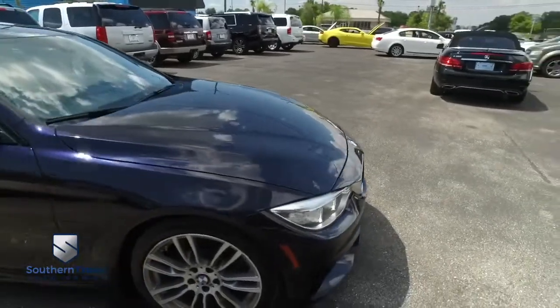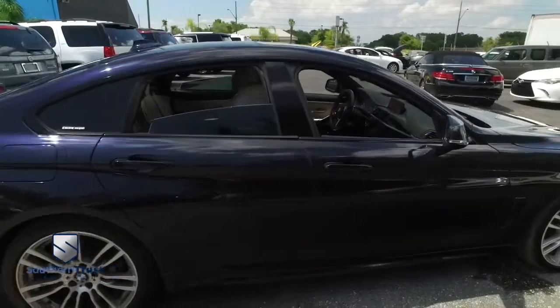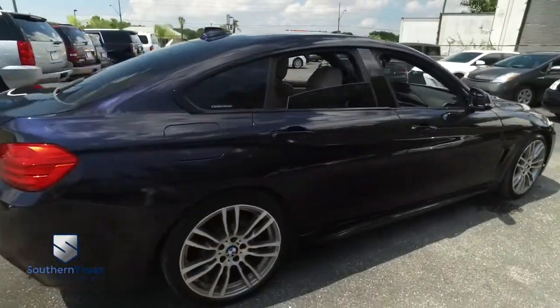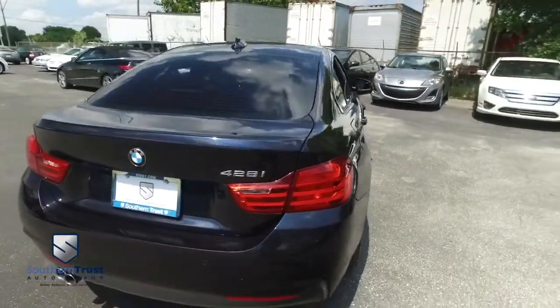You've got that horsepower-pumping turbo muscle. This Grand Coupe is ready to go all night long until the break of dawn. Southern Trust — we carry the best pre-owned cars, trucks, SUVs, and high-performance vehicles in the country.